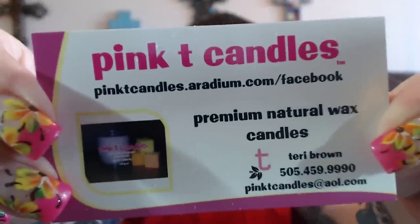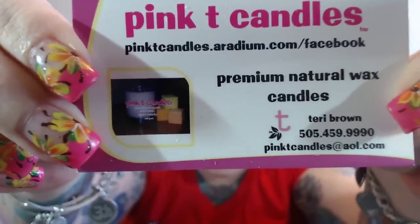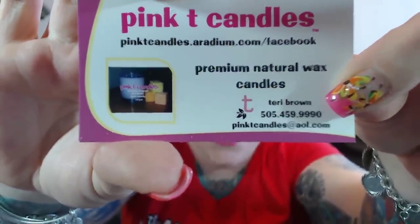What I'm doing today is a new vendor to me: Pink Tea Candles. You can order from pinktea candles dot iradium dot com slash Facebook. It's actually kind of a weird setup. I've been looking at this company for a long time — the owner is Terry Brown, very sweet woman — but I could not figure out how to order on this Facebook. There were claims this company makes that I was really skeptical about.